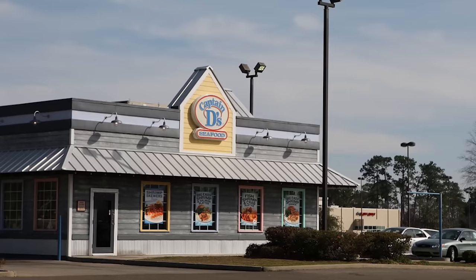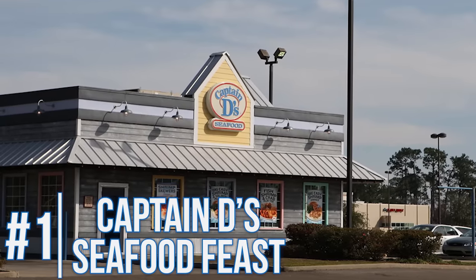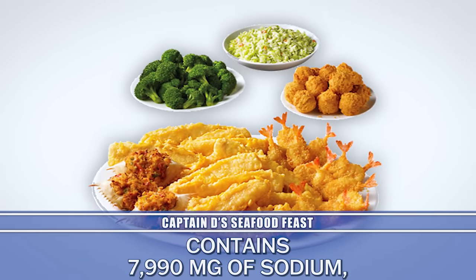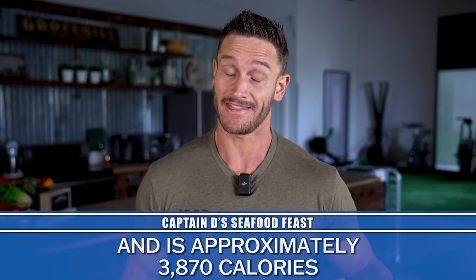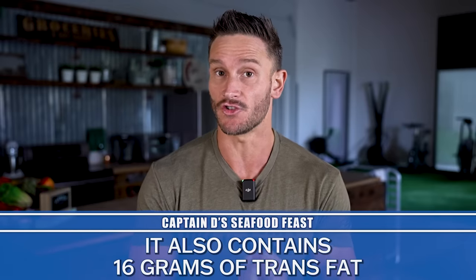Let's dive right into the first one — maybe you haven't heard of it before, but it's worth mentioning because it's so dang ridiculous. If you're from the South, you've heard of what is called Captain D's. Their seafood platter has almost 8,000 milligrams of sodium and almost 4,000 calories.